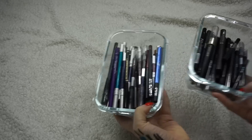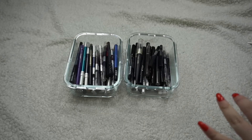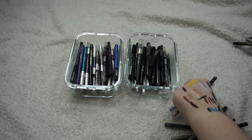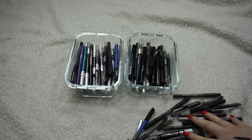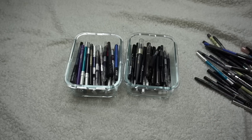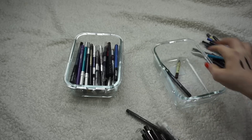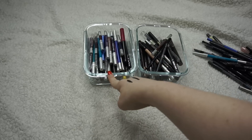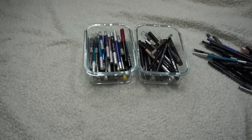This is what my containers look like now — so much more manageable! Let me count how many I got rid of because I think it's more than I expected. I got rid of 38 total. Now let's see what I'm keeping: 43 in the color bin and 37 in the neutral bin — so I'm keeping 80 total.